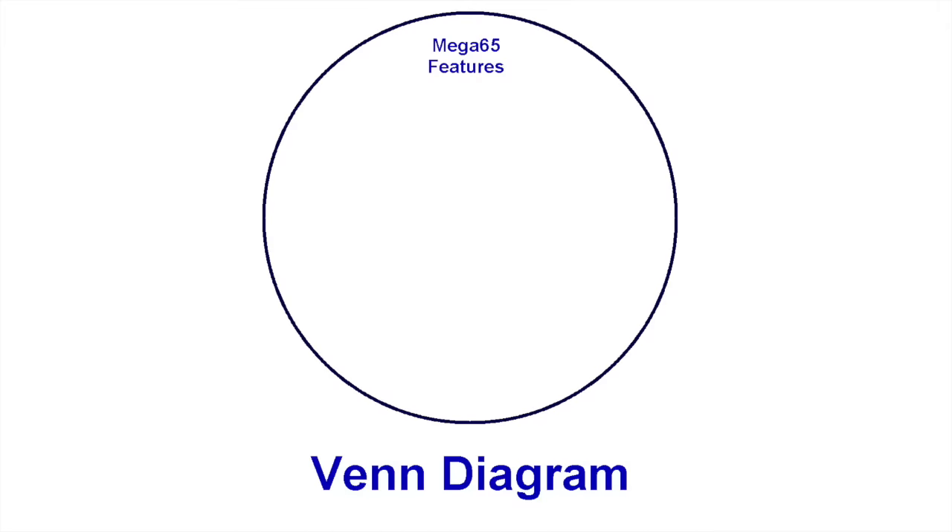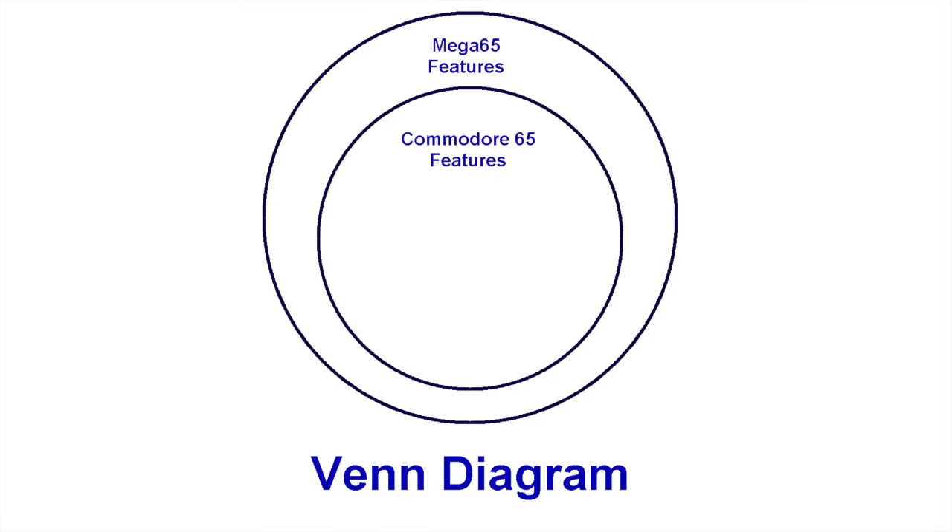Just to be clear, the Commodore 65 and the Mega 65 are not exactly equal. The Mega 65 hopes to be backwards compatible with the C65, but it is in fact more advanced in nearly every way. One unfortunate side effect of this is that software created for the Mega 65, generally speaking, is not compatible with the original Commodore 65 prototypes. For the dozen or so people out there who actually have and use working C65 prototypes, there's not much software out there for those machines, and unfortunately they're not getting any new software out of this deal.